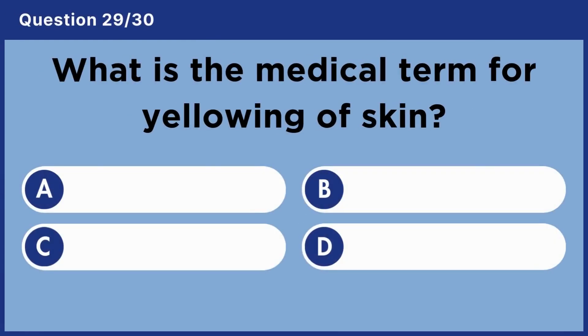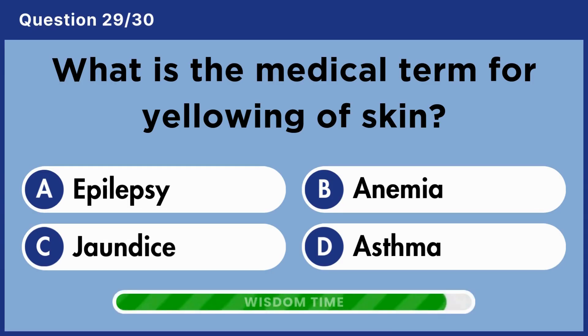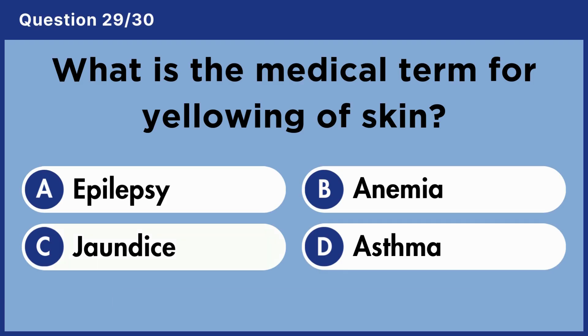What is the medical term for yellowing of the skin? Answer C. Jaundice.